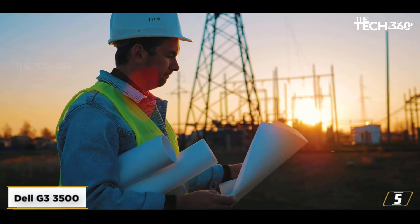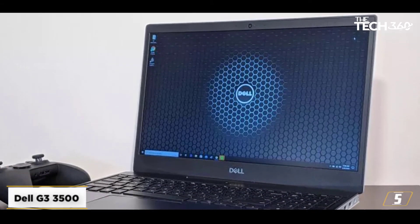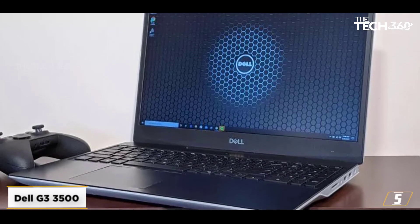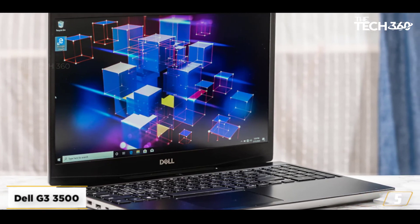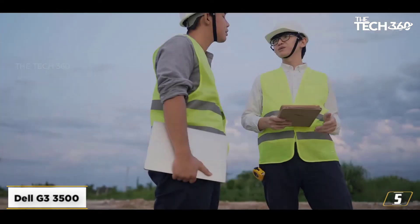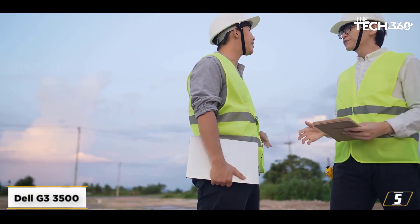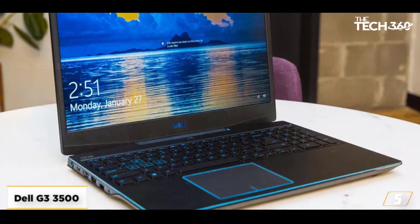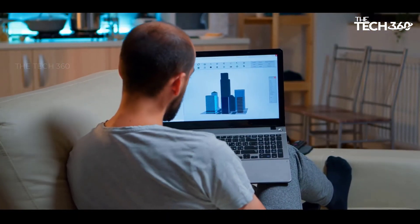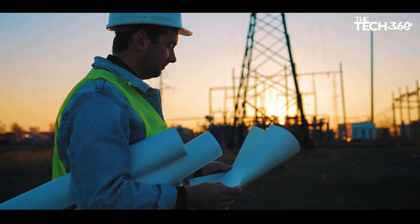The display is 15.6-inch LED backlit anti-glare IPS FHD 1920x1080, 60Hz, with 72% NTSC color gamut. Graphics are NVIDIA GTX 1650 Ti 4GB with Game Shift Technology. The OS is Windows 10 Home, McAfee Security Center 15-month subscription, backlit keyboard, and up to 10 hours battery life with a 3-cell 51Whr battery, weighing 2.3kg.